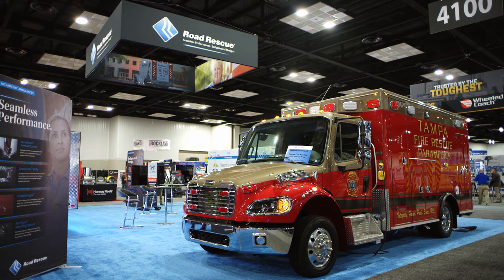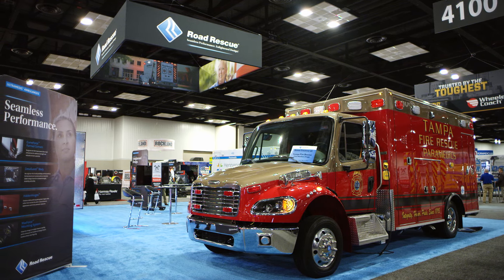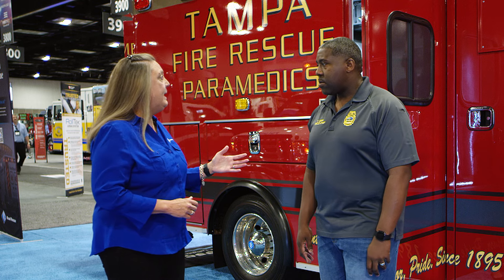Road Rescue was a savior to us because we needed rescues quickly — we wanted to outfit every fire station with a rescue car by the end of 2024. So far we're on track. Chief Schiff, can you tell us a little bit about this Road Rescue and how it was designed to fit the needs of your department?